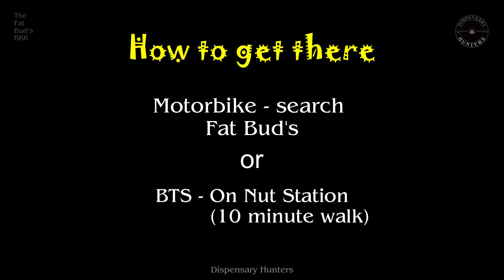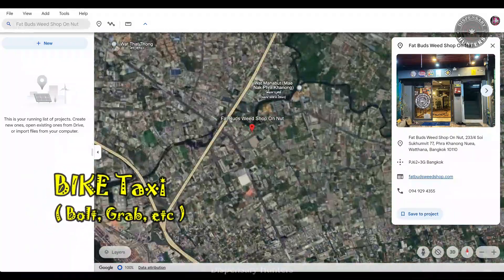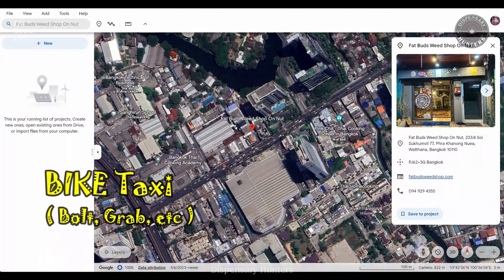Search for the Fat Buds weed shop On Nut, take Bolt or the BTS and get off at On Nut station — then it should be a 10 minute walk.